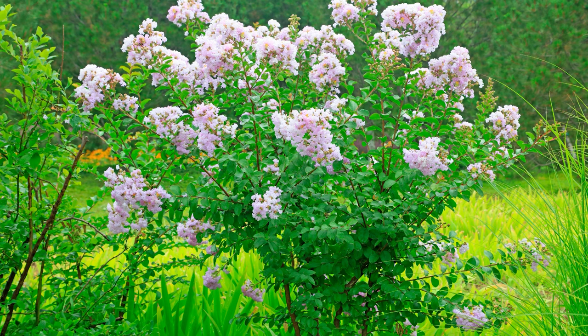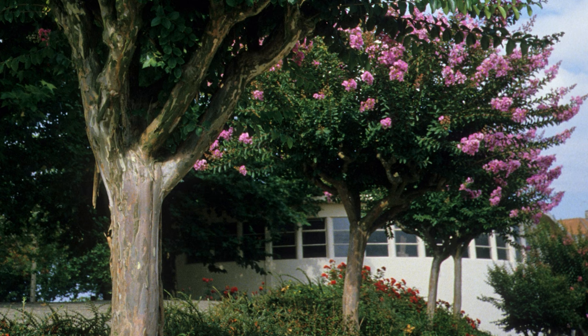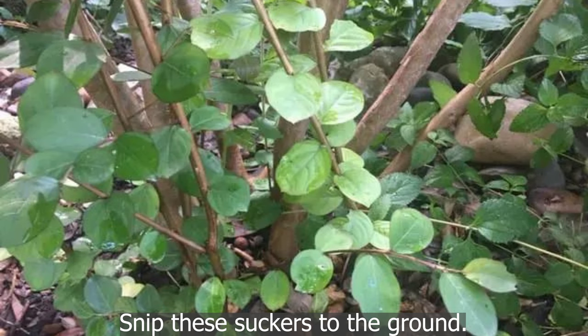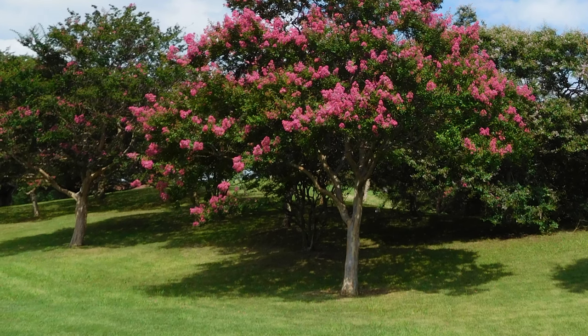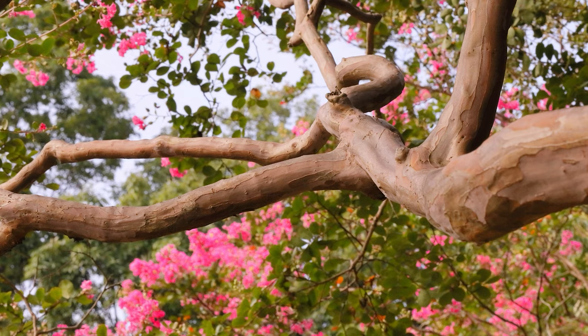You can allow them to grow in a natural state and not bother with pruning at all, or you can choose to prune them from the bottom up for a more manicured tree look. This will require pruning out the suckers that sprout from the base of the plant, along with a few select trunks cut to the base. You can see on this crepe myrtle where the tree has been shaped by removing some lower limbs, opening up the area under the canopy.